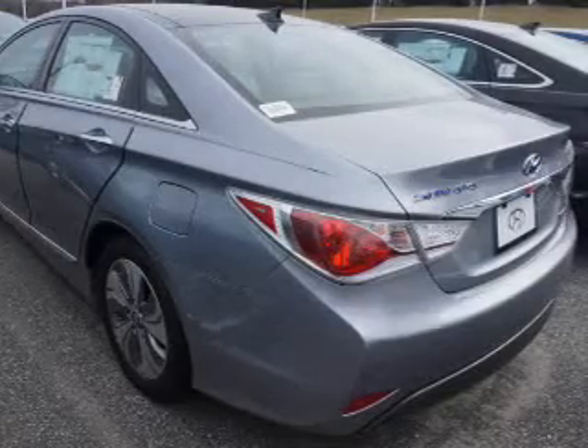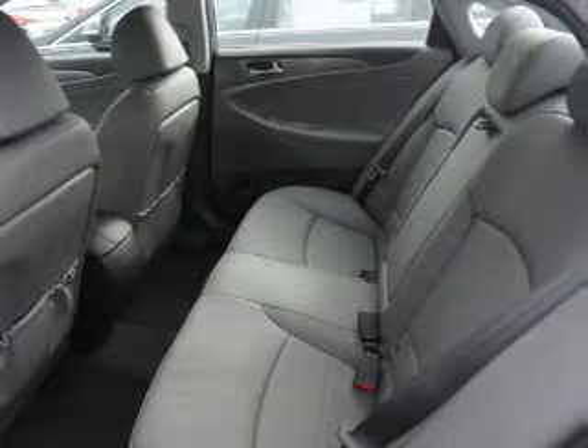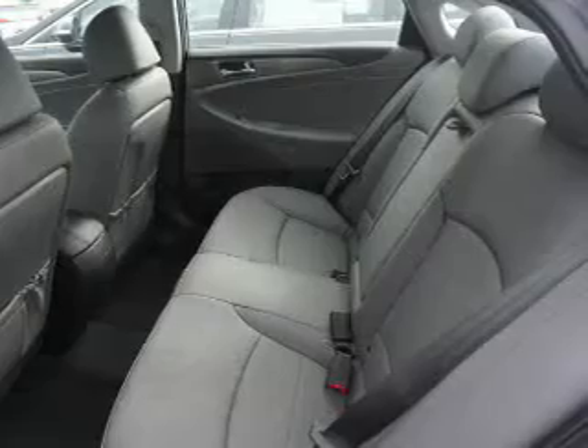The features include an alarm system, keyless entry, independent suspension, brake assist, traction control, stability control, daytime running lights, anti-lock brakes, and a homelink system.